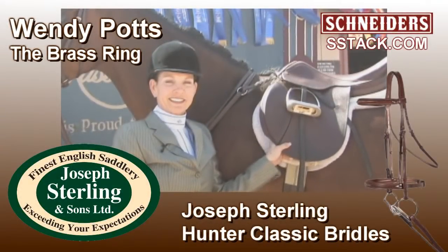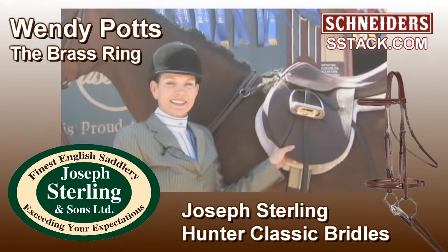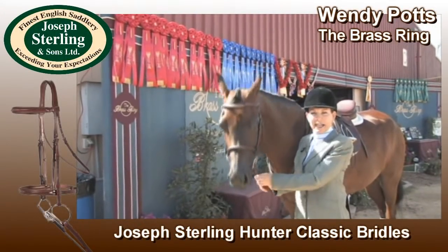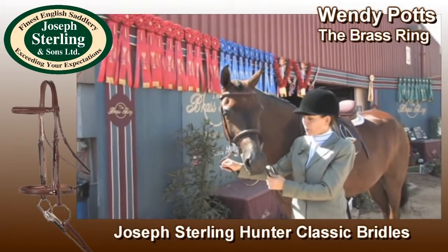Professional hunt seat rider Wendy Potts uses the Hunter Classic Bridle line from Joseph Sterling. My name is Wendy Potts of the Brass Ring, and I'm here to talk about the Hunter Classic Bridle.